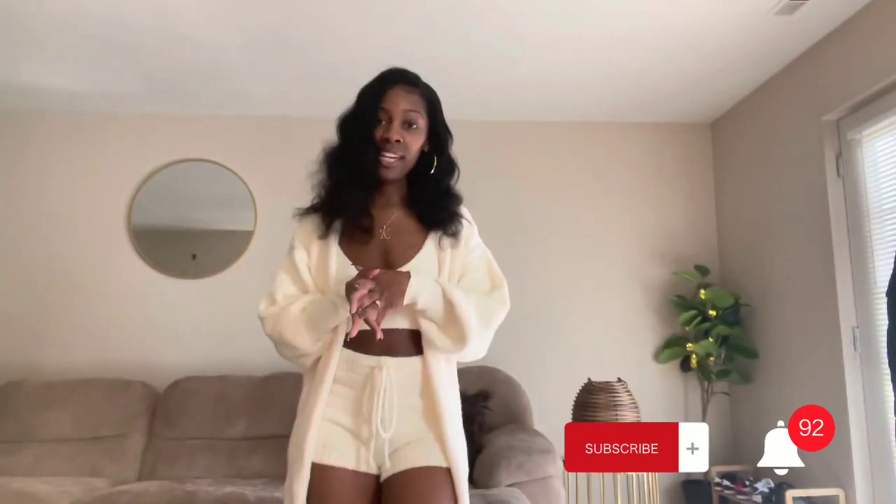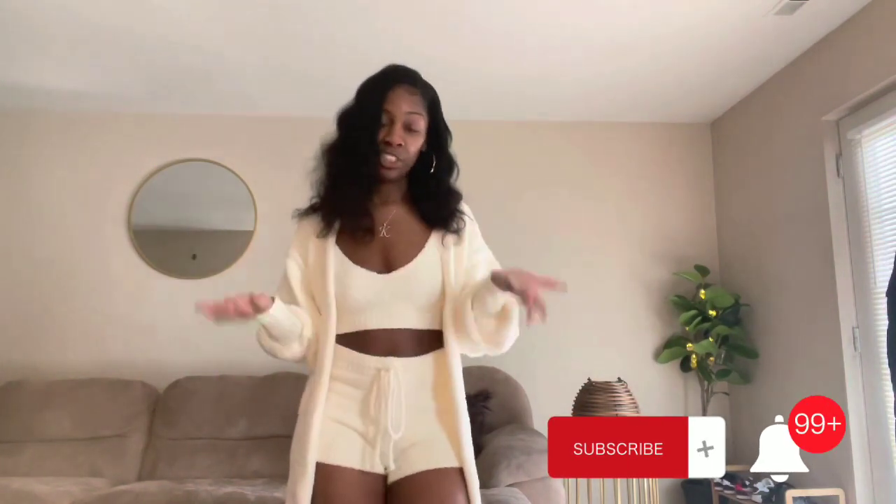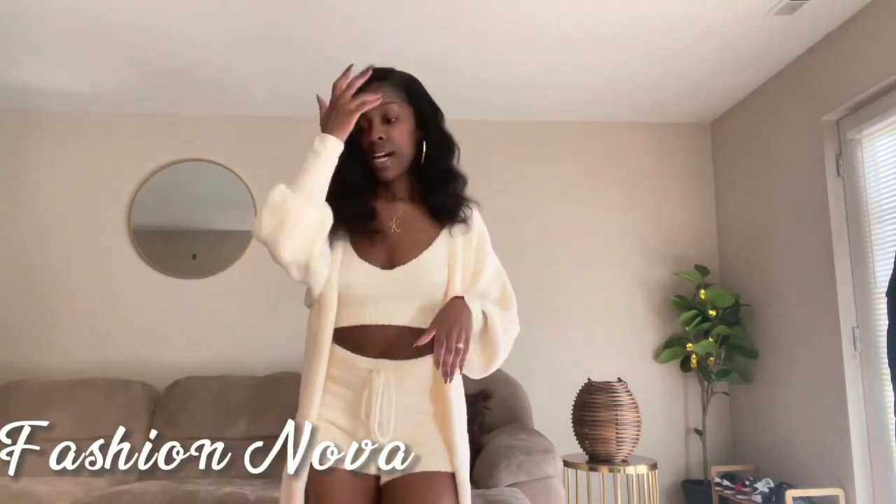Hey you guys, welcome to my channel! If you are new here, thank you for clicking on this video. If you are returning, I appreciate the love. So today we're about to do a good old fashion Nova trium haul. I already got one Fashion Nova trium haul on my channel, so y'all check that out, but this is the new one.